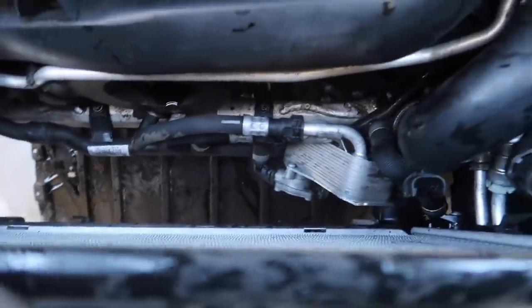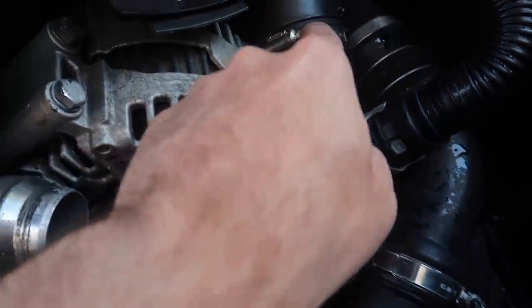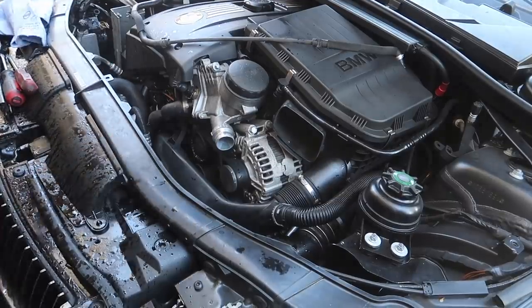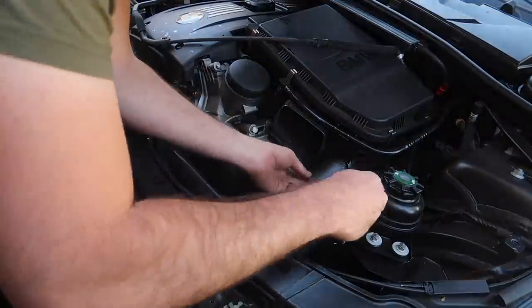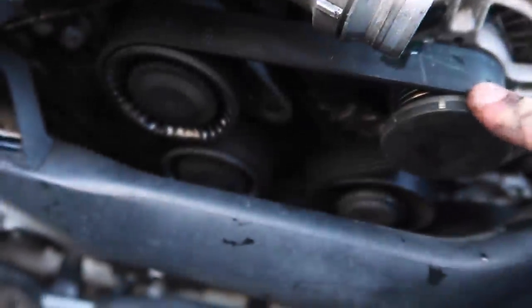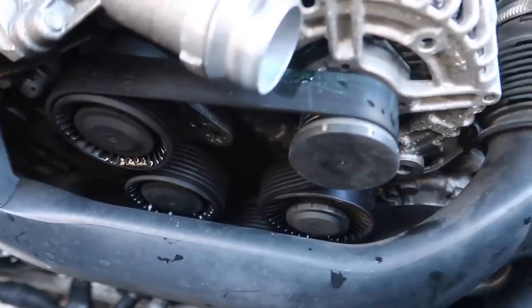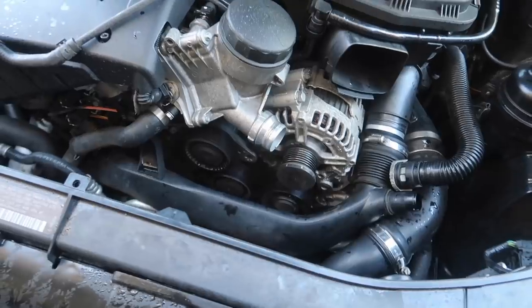Now that we have the fan out, we have so much more room for the belt. Let's go ahead and remove that bolt there and there's another bolt right here. We can move this backwards and actually get this belt off. Now that we have this hose loose, we can pretty much try to take off this belt and figure out which pulley is giving us the issues. Hopefully it is a pulley and it'll be an easy and quick fix.